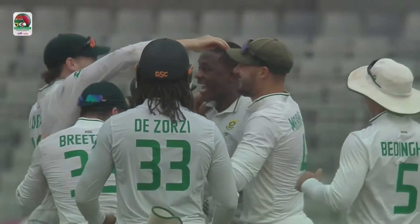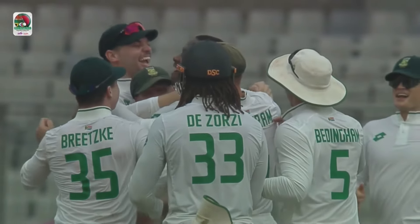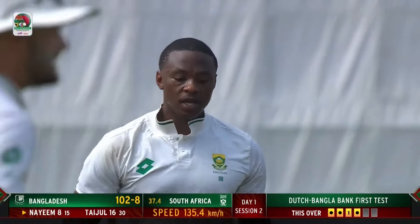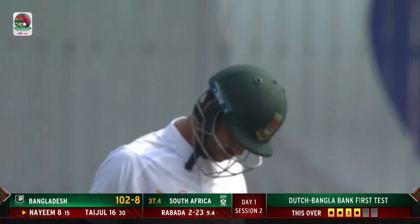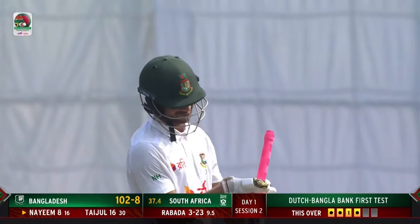Now look at the reaction — Rabada loves it, and why not? He looked to turn that away to the leg side, it's a leading edge, and that's a good take because sometimes in the slip cordon you can get a bit of a fright when the ball you thought was heading down the leg side flies through to you. Mulder is the one who grabs hold of it, and there's another wicket for Rabada — his third of the day.